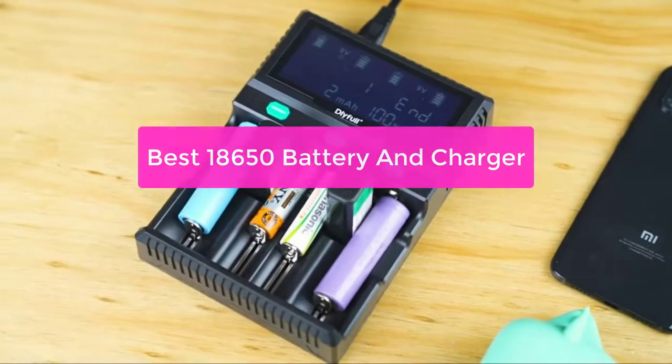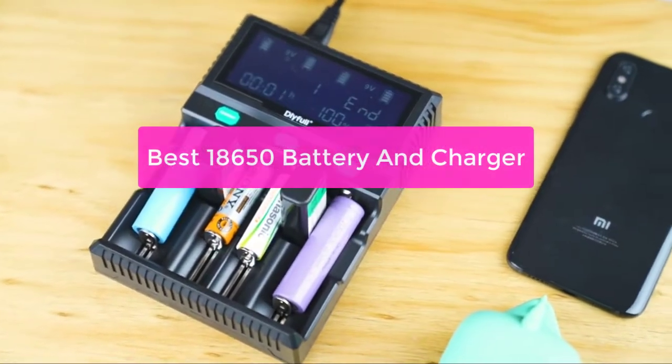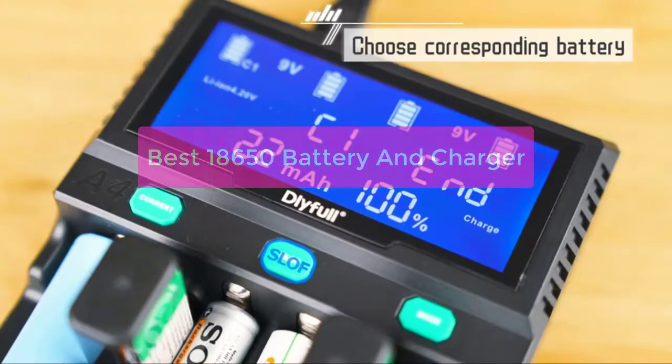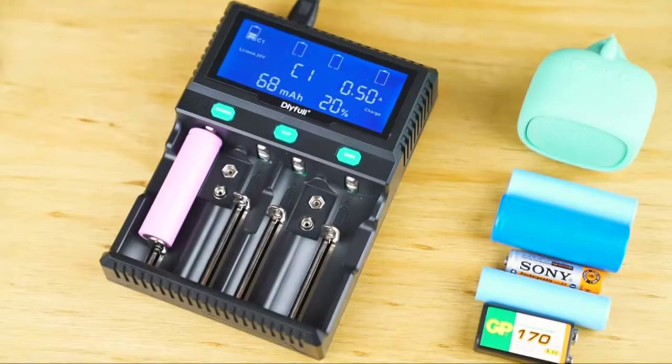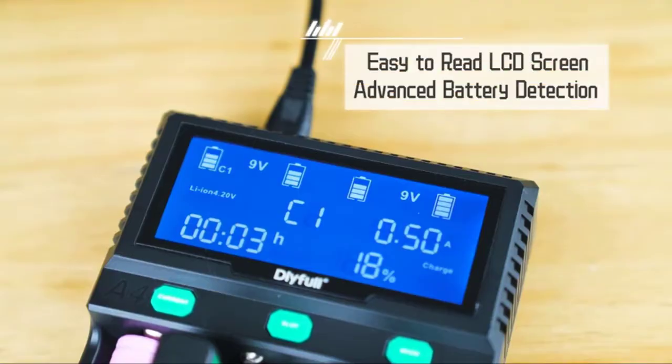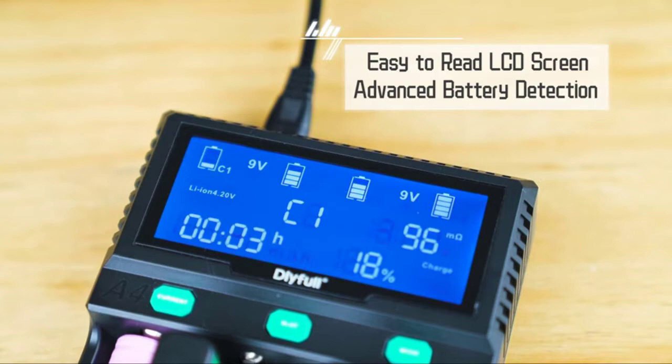Are you looking for the best 18,650 battery and charger? Look no further! Our team has compiled a list of the top-rated products on the market. Whether you're looking for a high-capacity battery or a quick charger, we've got you covered. So what are you waiting for? Let's get started with the list.